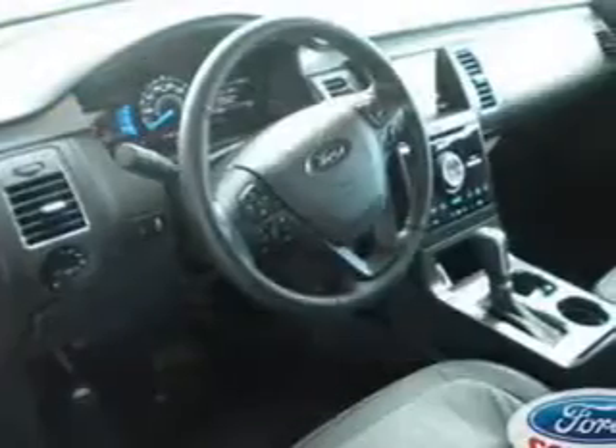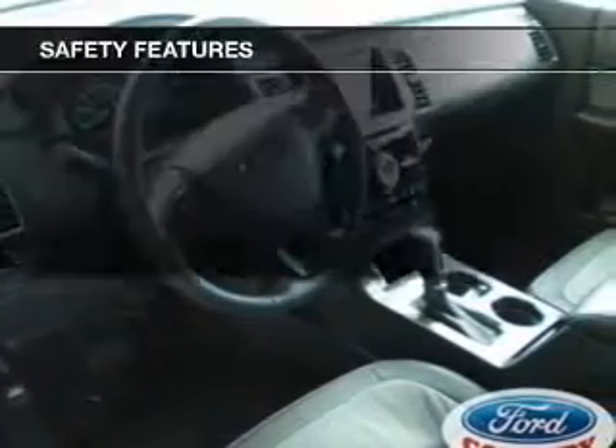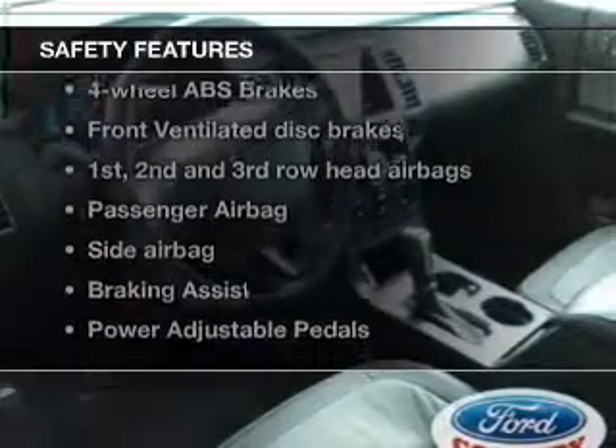Bluetooth wireless, an AM-FM stereo with a CD player, and satellite radio are also featured. And for your peace of mind, the following safety equipment is included.